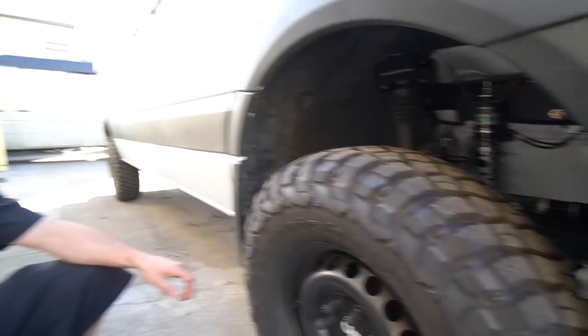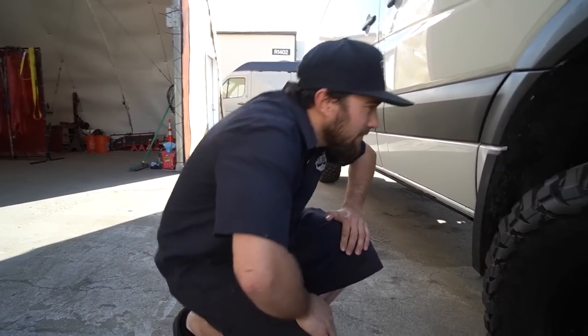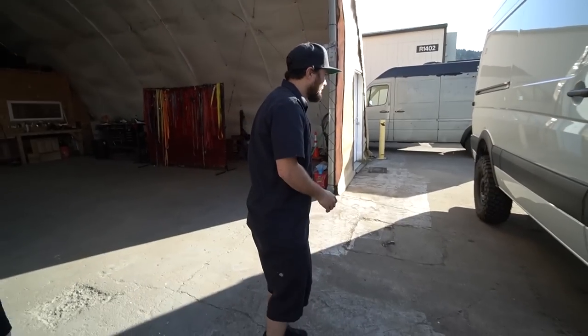So that really is a ride improvement package. It's awesome — that's what they use, the Fox shocks. And you are a Van Compass dealer and installer.